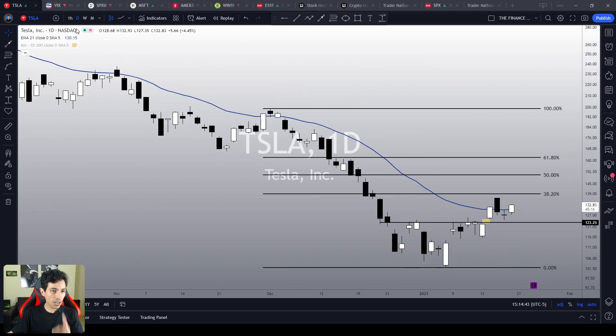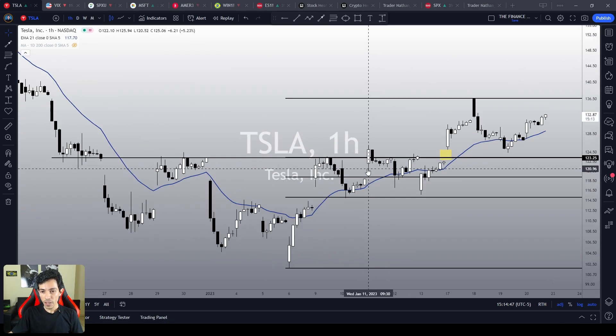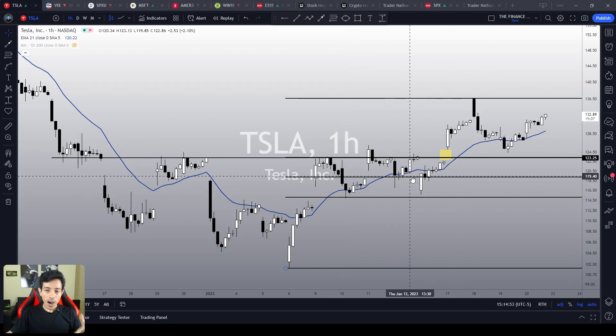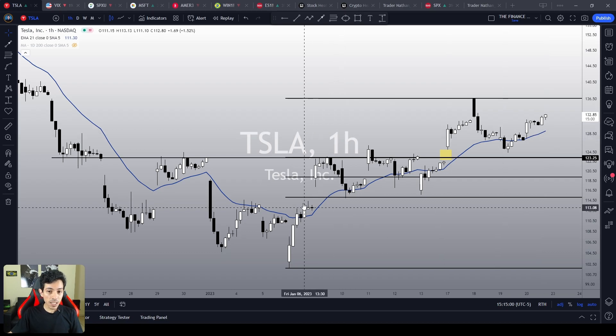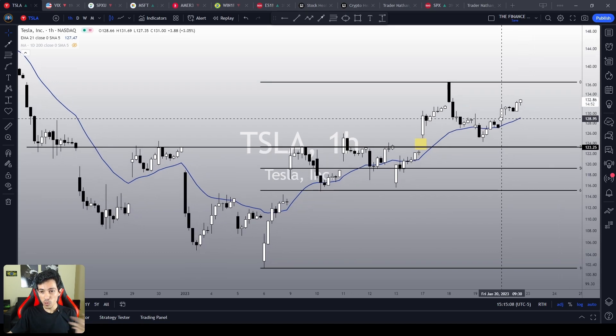Let's start our technical analysis on Tesla stock, starting with the short term in the one-hour chart. In the short term, Tesla is clearly bullish. It is doing higher highs, higher lows, trading consistently above its 21 EMA over here. It seems the situation is under control. Tesla is just going up, and there is not a single bearish sign on it right now.